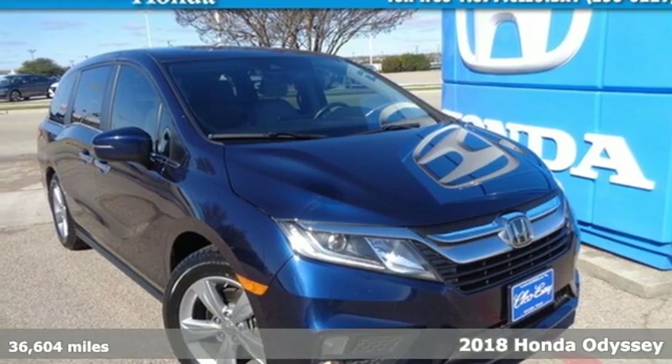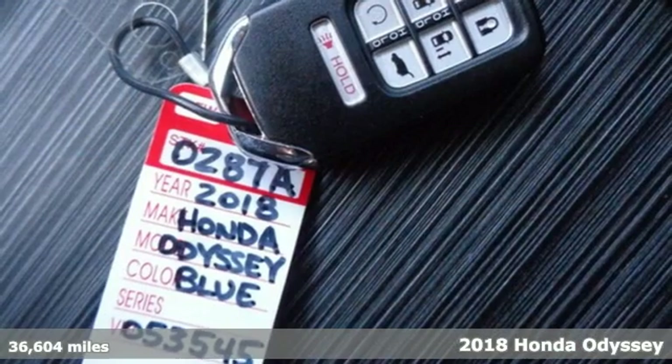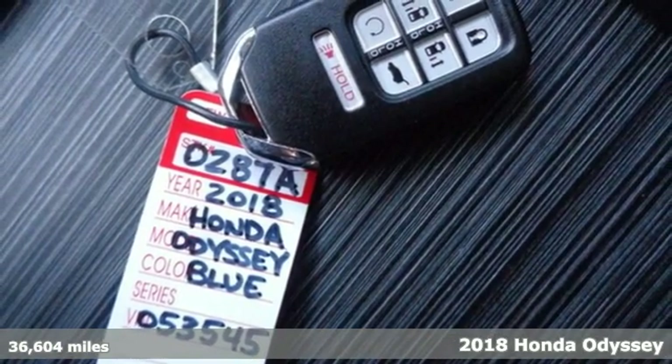It's a certified 2018 Honda Odyssey. Honda has created some of the most admired vehicles on the planet.